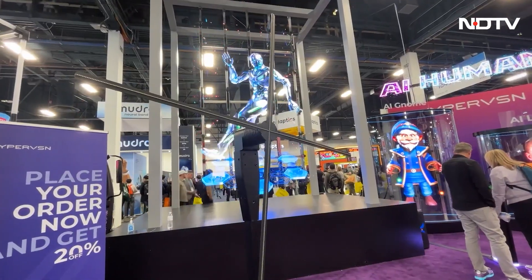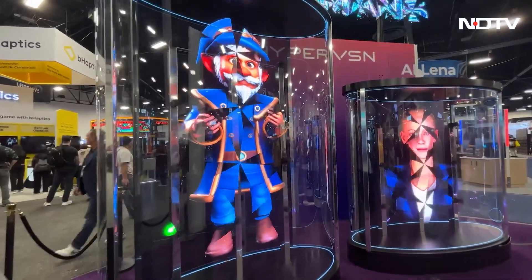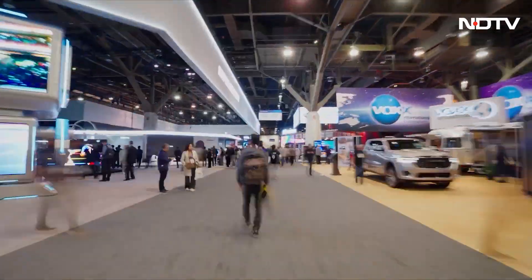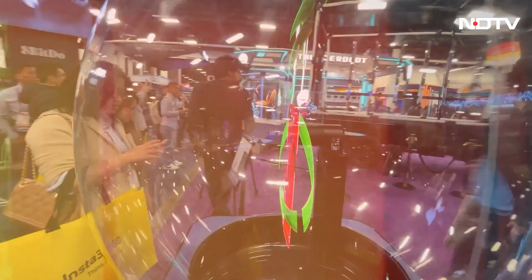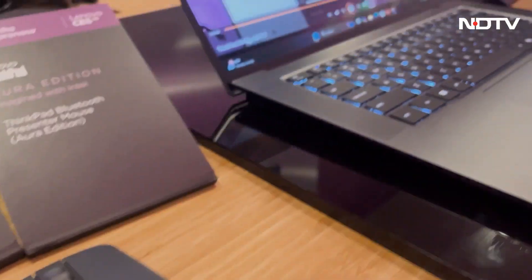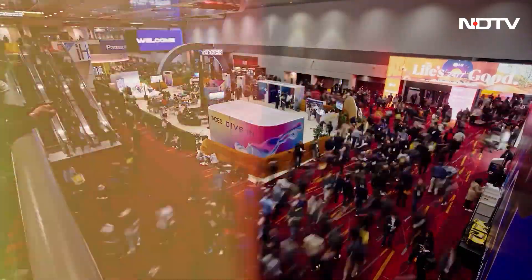Hypervision holograms showcased large-scale floating 3D displays using high-speed LED technology aimed at retail and advertising applications with wide viewing angles. Taken together, these demonstrations underline CES 2026's clear direction: AI is no longer confined to concept demos or isolated devices — it is being woven into products designed for everyday use across homes, vehicles, workplaces, and personal health.